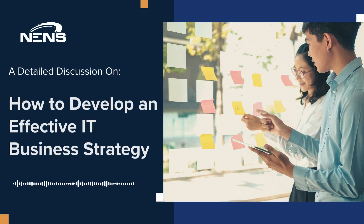Welcome back to another episode of IT Corner with Nens. Today, we're discussing the steps to develop an effective IT business strategy.